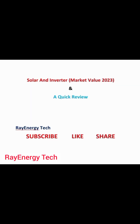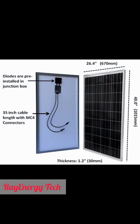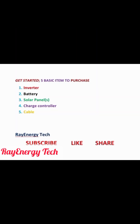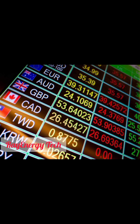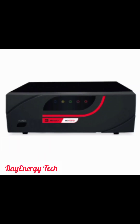Very quickly I'm going to run a review of the prices. The five basic items you need include an inverter, a battery, solar panels, a charge controller, and a cable. I'll be discussing the monetary value of those items in naira and in dollar — I'm speaking from Nigeria, so we have to deal with both. If you are watching from another country, take into consideration the exchange rates of your country.